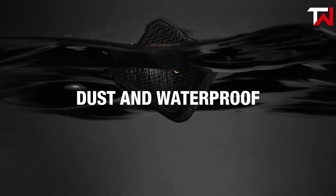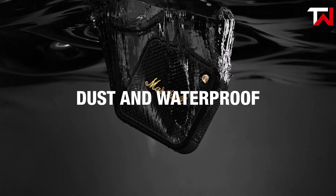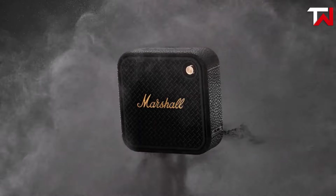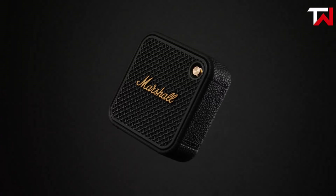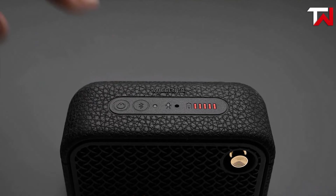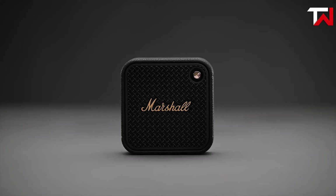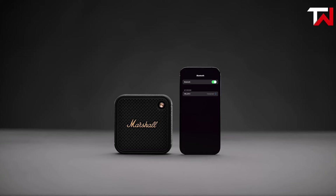Its rugged design, backed by an IP67 dust and waterproof rating, allows it to withstand harsh conditions, including submersion in up to 1 meter of water for 30 minutes, making it an excellent choice for outdoor adventures and unpredictable weather. The Willen II's rubber fastening strap enhances versatility, allowing users to hang, fix, or stand the speaker anywhere with ease. It also features a built-in microphone, enabling hands-free calls without compromising sound quality.